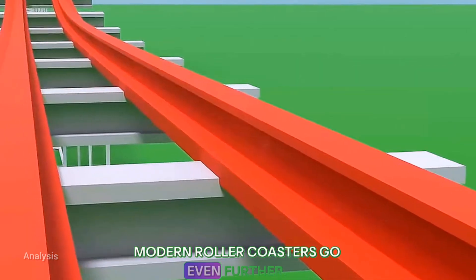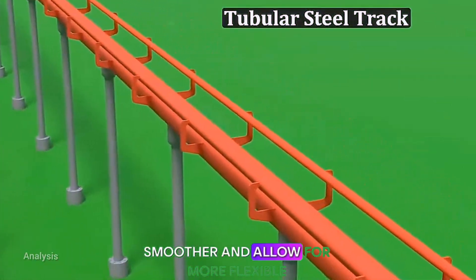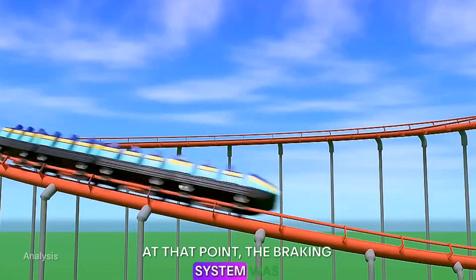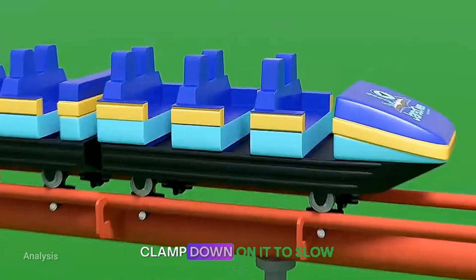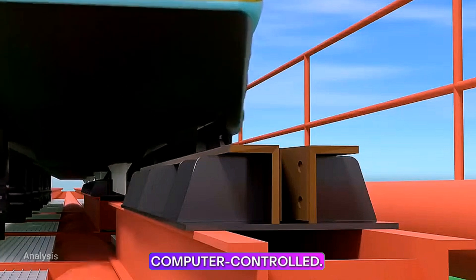Modern roller coasters go even further. Most use tubular steel tracks, which are smoother and allow for more flexible designs. Faster speeds also required more reliable braking systems. The braking system was upgraded to fin brakes — a steel fin installed under the car, with brake pads on the track clamping down on it to slow the car using friction. This entire process is computer controlled.